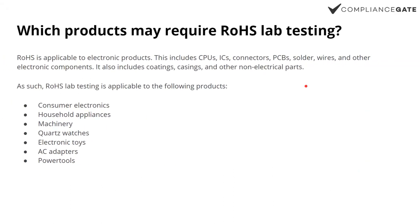So which products require RoHS testing? This applies to electronic products — consumer electronics, household appliances, machinery, even watches — can be subject to RoHS lab testing. And it also covers things like coatings and casings and so on, non-electrical.